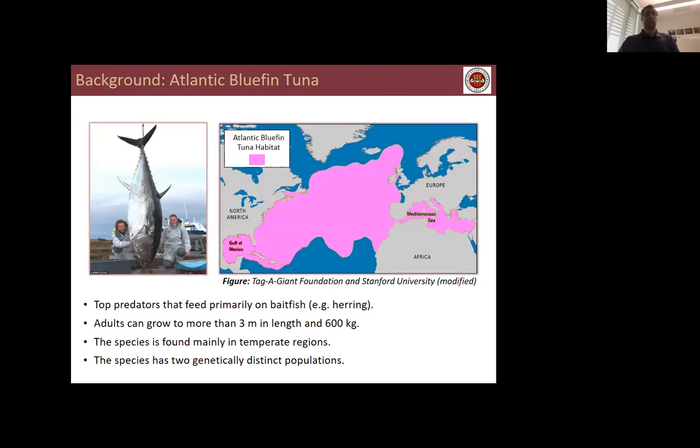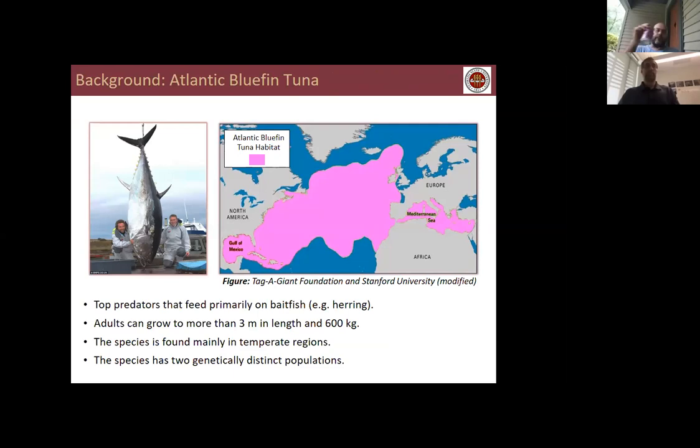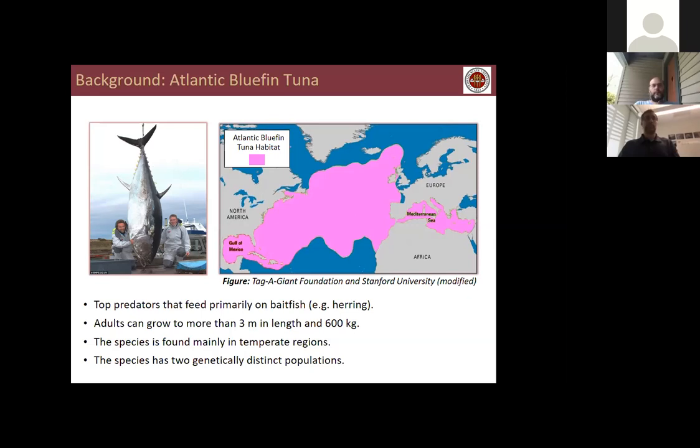Atlantic bluefin are large pelagic fish in the family Scombridae, along with other species of tuna, mackerel, and bonito. They function as top predators within the ecosystem, feeding primarily on baitfish. In addition to Atlantic bluefin there are also Pacific and Southern bluefin. Of the three, Atlantic bluefin grow to the largest sizes — adults can grow to more than three meters in length and weigh over 600 kilograms. The species is found mainly in temperate regions across the North Atlantic.